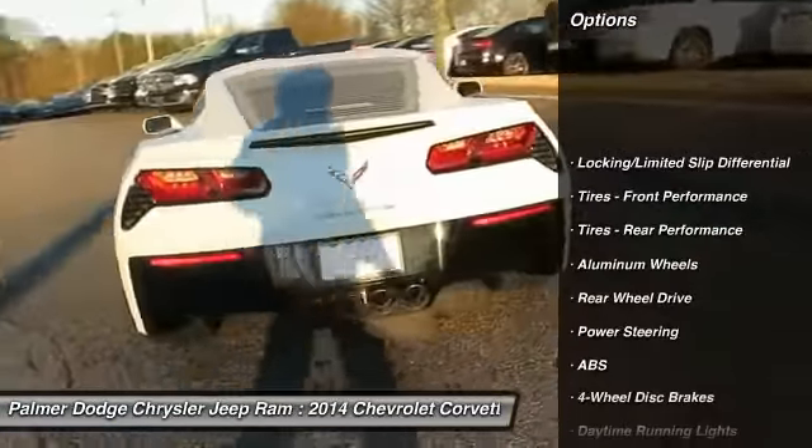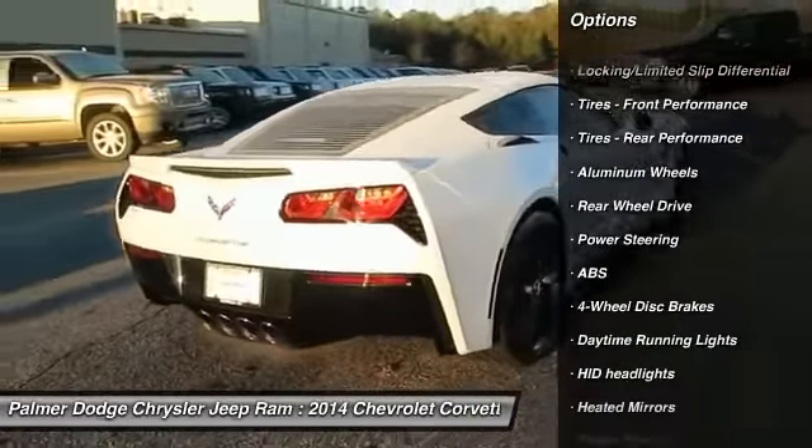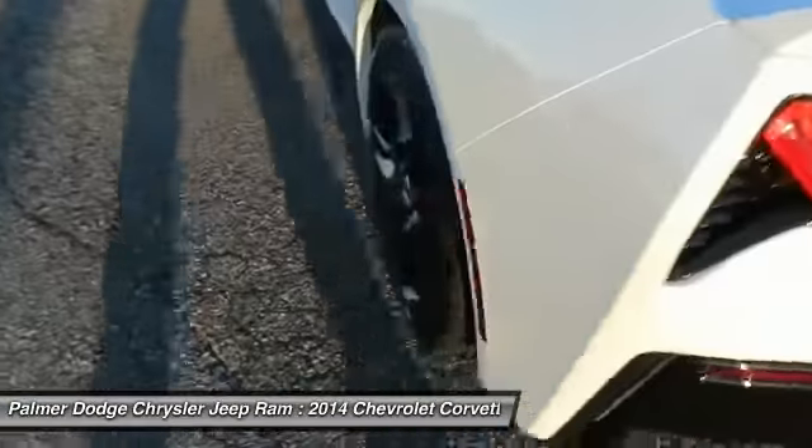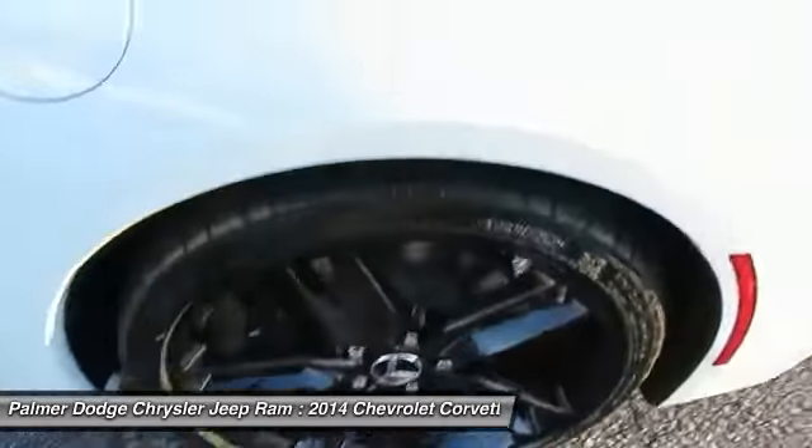backup camera, stability control, keyless entry, steering wheel audio controls, anti-lock braking system, Bluetooth, leather-wrapped steering wheel, driver airbag, adjustable steering wheel.